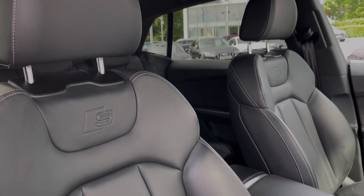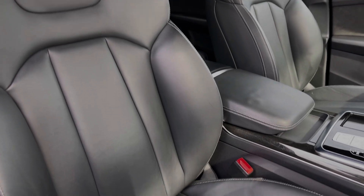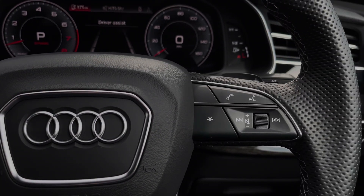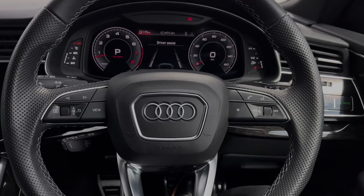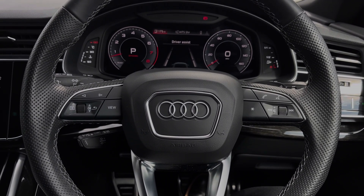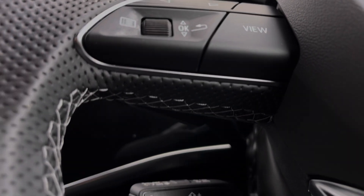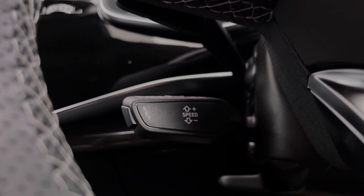Taking a look at the front seats, these again come finished in leather material with electronic adjustment controls. The buttons located on the steering wheel keep many of the commonly used functions right at the driver's fingertips, so you can easily keep your attention on the road ahead. This car's cruise control system is controlled by the cruise control stalk and it's perfect for those longer motorway journeys.